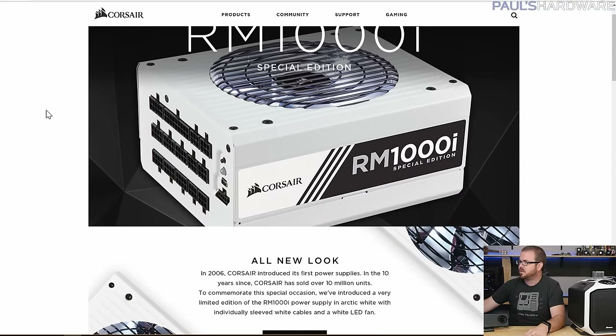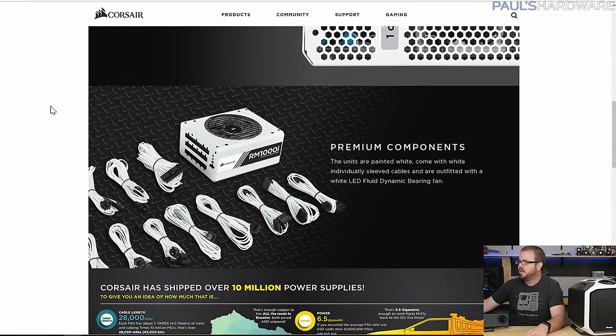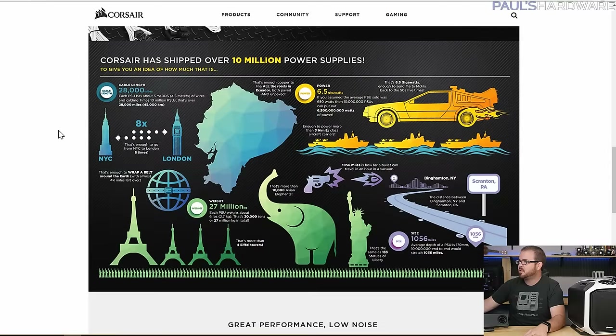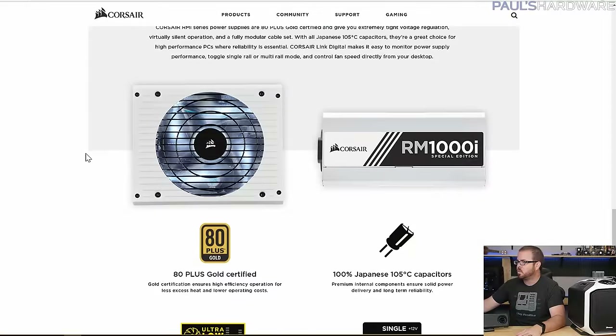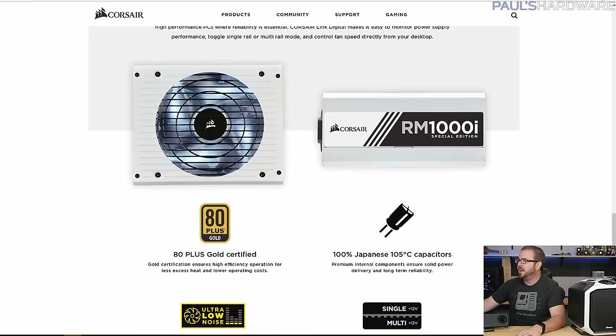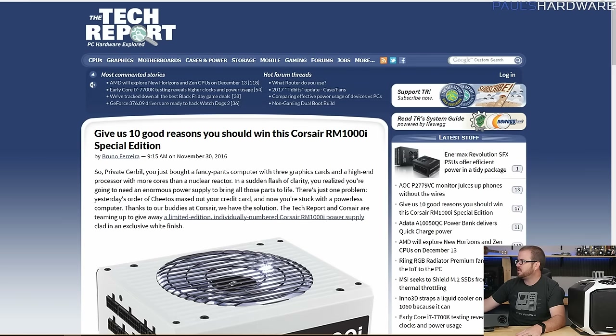It's a really cool power supply. For one, it's all white, which is something Corsair has never done before — they've never made a white power supply. It's fully modular with all-white sleeved cabling. Corsair's landing page, which I'll link in the description, has cool infographic content about what they've accomplished, including shipping 10 million power supplies worldwide. It's 80 Plus Gold certified with 100% Japanese capacitors.